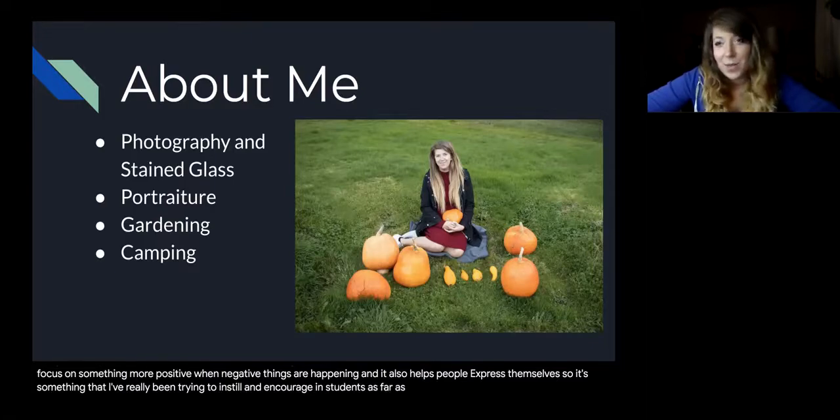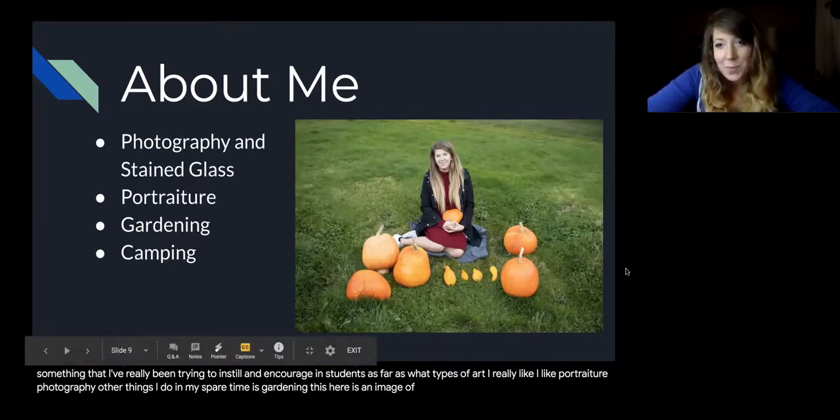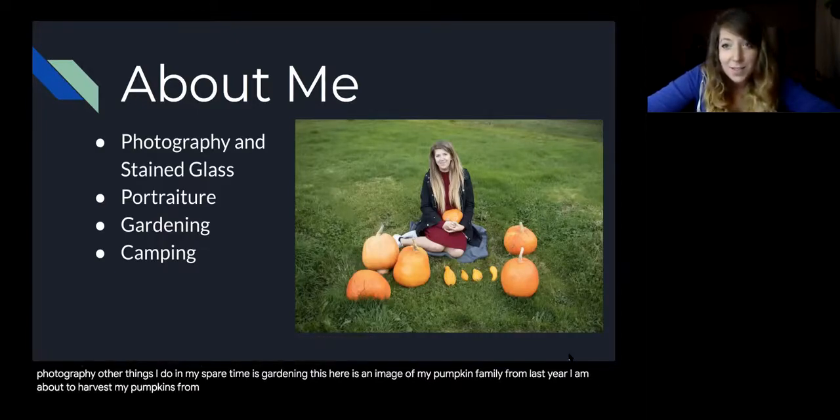As far as what types of art I really like, I like portraiture photography. Other things I do in my spare time is gardening. This here is an image of my pumpkin family from last year, and I am about to harvest my pumpkins from this year.